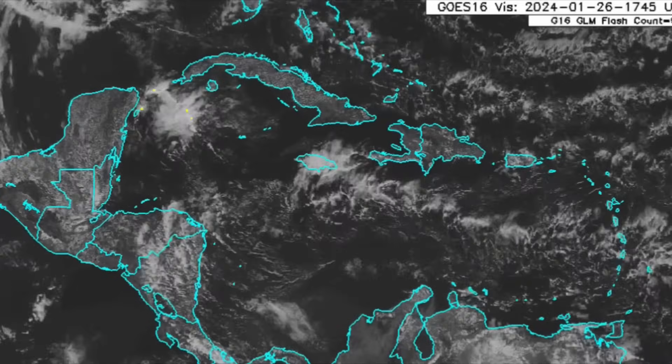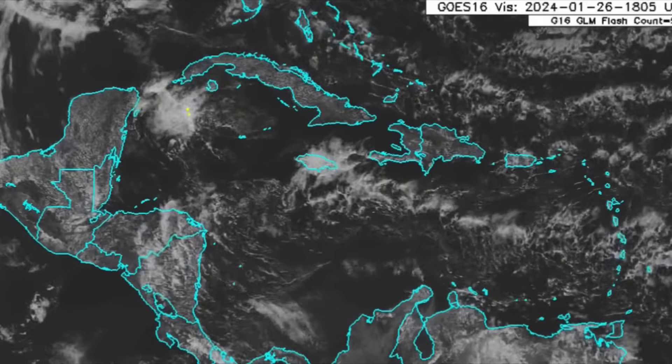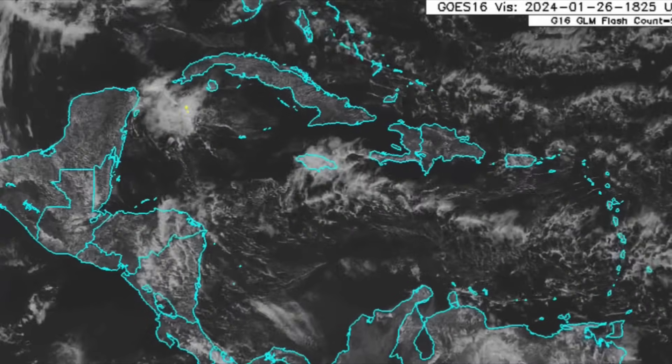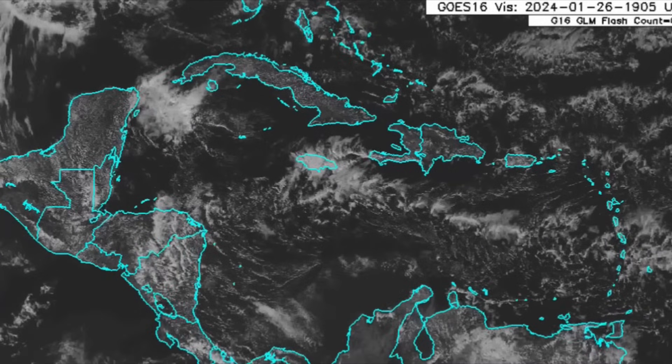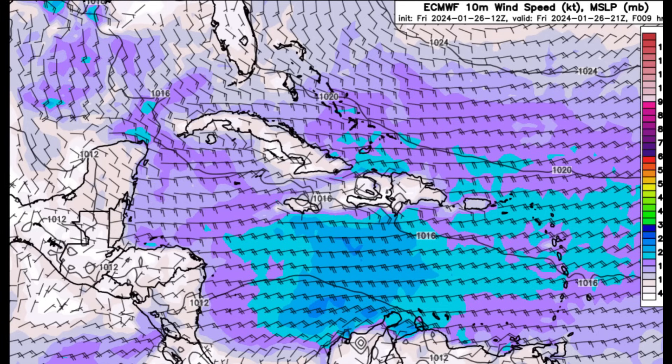Another front is going to be making its way through as we head into next week, and that's going to be the reason for the expected cool down. Models are pretty much consistent about it happening and it seems pretty likely. As we head into the weekend and early next week I'll be talking more and more about that.